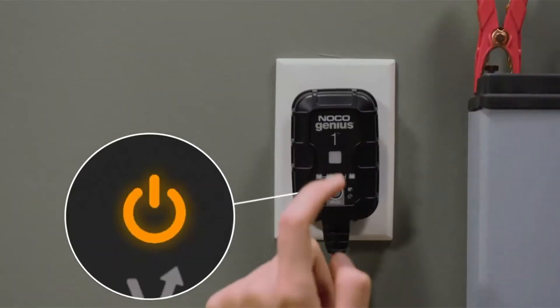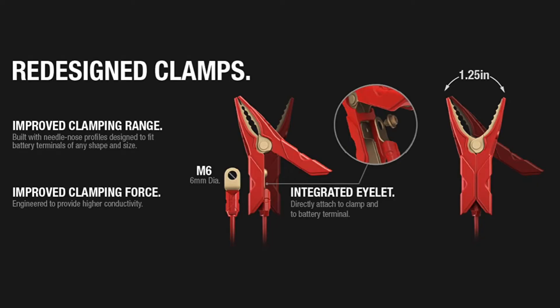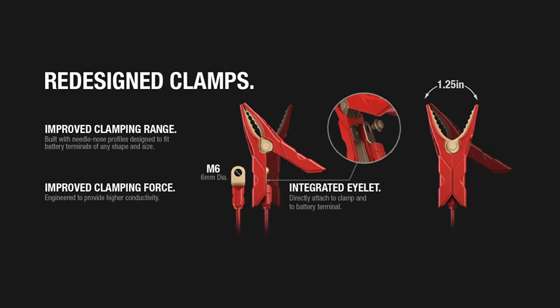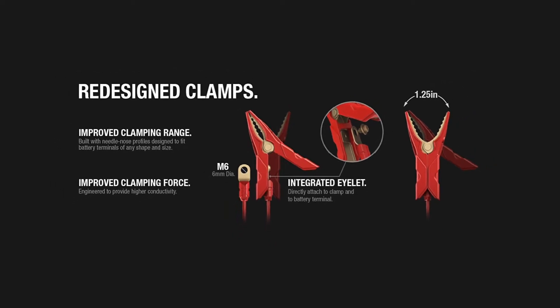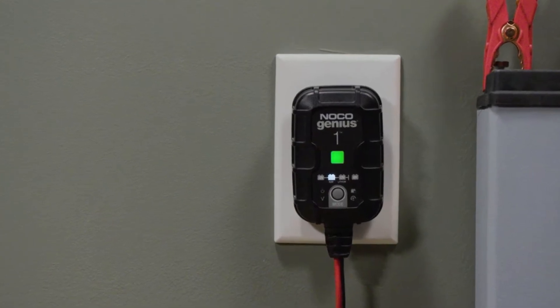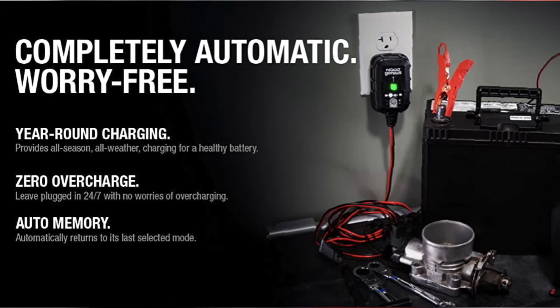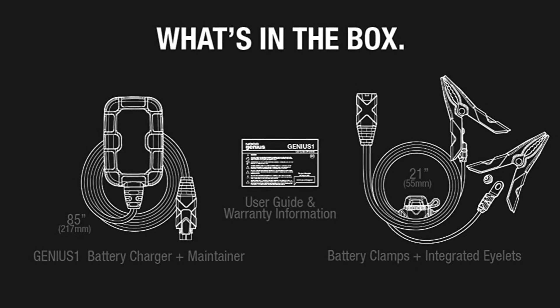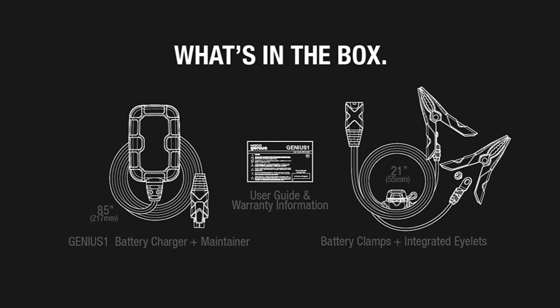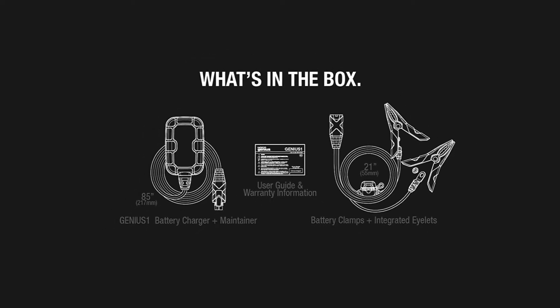This is the NOCO Genius 5 5-amp Fully Automatic Smart Charger. It's designed to charge up your batteries quickly and efficiently while you do other things. With this charger, there are no worries about overcharging or undercharging, which means that it will last for years before needing replacement. This product has been recommended by many people as one of the best chargers available today — it really is genius.